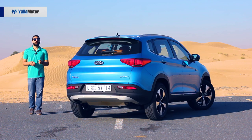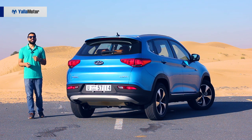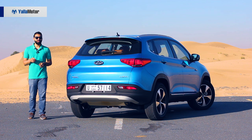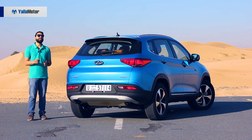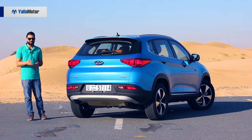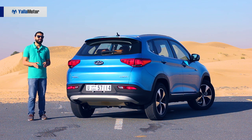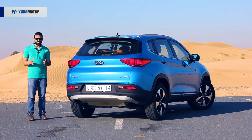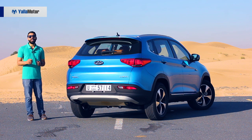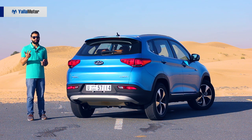Gone are the days when Chinese automobiles were quirky, unlovable and frightening to look at. At 69,900 dirhams, the Chery Tiggo 7 is hard to fault, especially if you factor in its price and look beyond its sporting aspirations. Although it might not be perfect just yet, what's certain is that Chery is on the right path and that the popularity of Chinese automobiles in the Middle East is bound to increase — for they've already nailed the formula: a good-looking design, plenty of features and an affordable price tag.